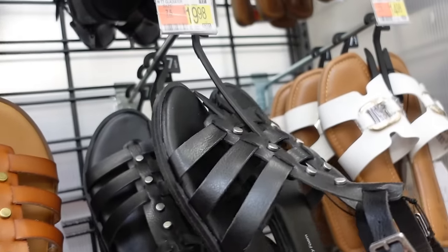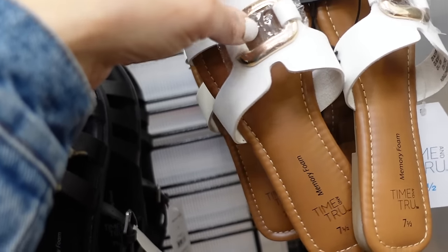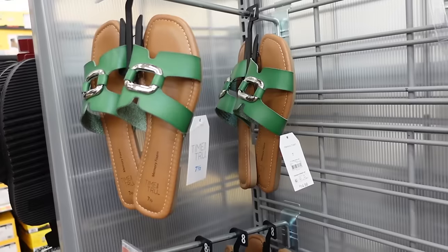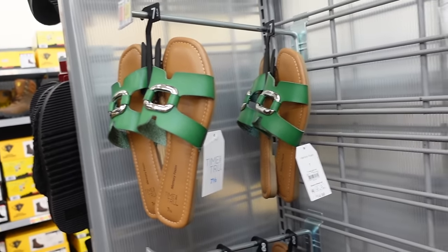The gladiators also come in black with silver hardware. Slides from Time and True — square toe, gold hardware in white, also green with silver, and they're $14.98.